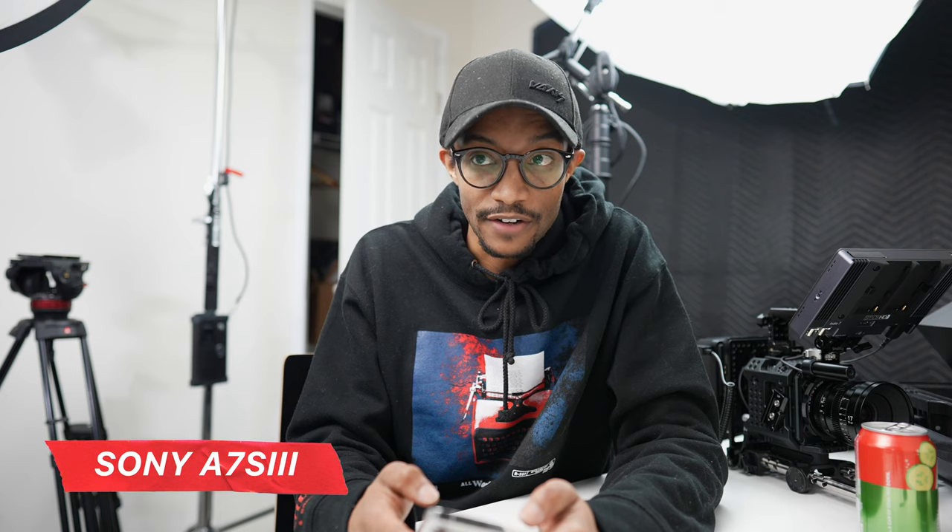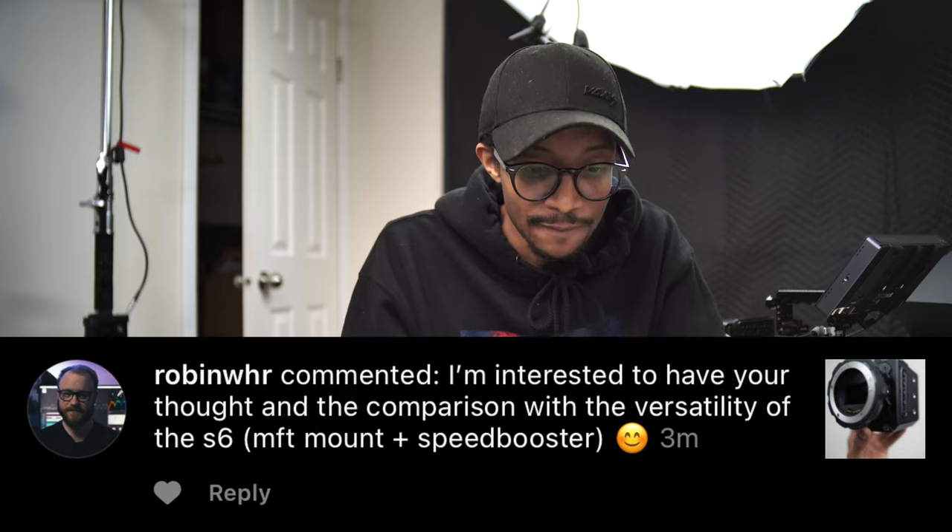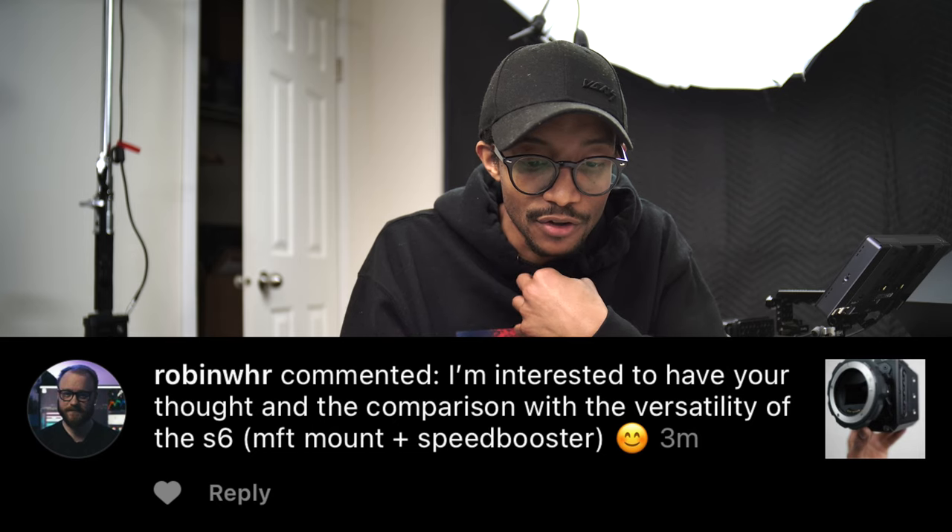Having a full frame option and a Super 35 option is fantastic. I'm going to strip the S6 down so it's versatile on a gimbal setup — just NATO rails and a few accessories — ready to go quickly with my micro prime lens system. The F6 is going to be the fully rigged-out camera, with my PL and EF lenses. There's a clear purpose for both cameras in my setup.